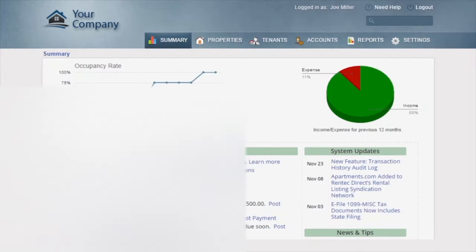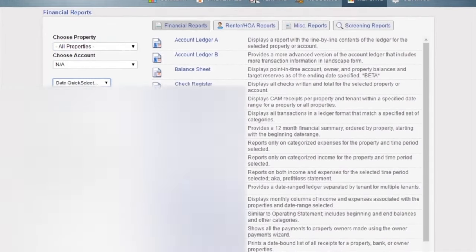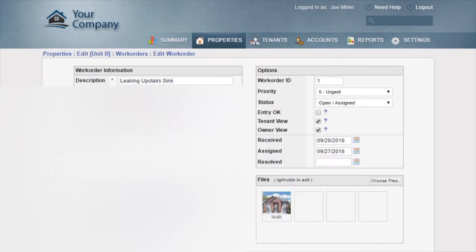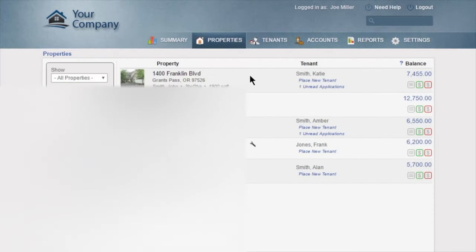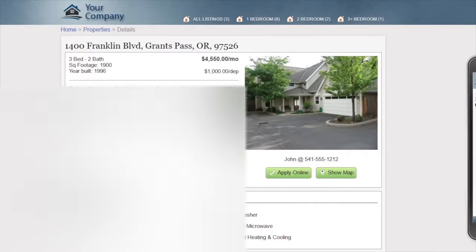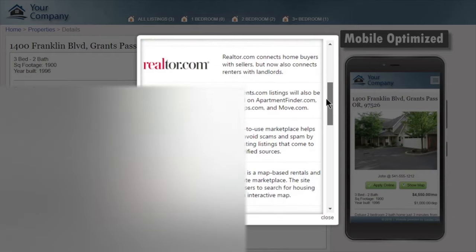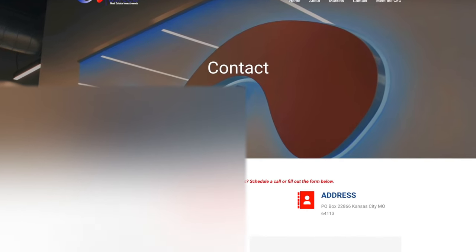RentTech Direct provides an easy-to-use yet robust platform for managing your properties, complete with built-in reporting and accounting that can be customized to fit your business. You can manage work orders and accept them online from tenants, and share details with tenants or owners. RentTech Direct also helps you fill vacancies faster with built-in marketing tools — enter your property details and RentTech will create a professional online listing and syndicate it to Zillow, Trulia, and Apartments.com.